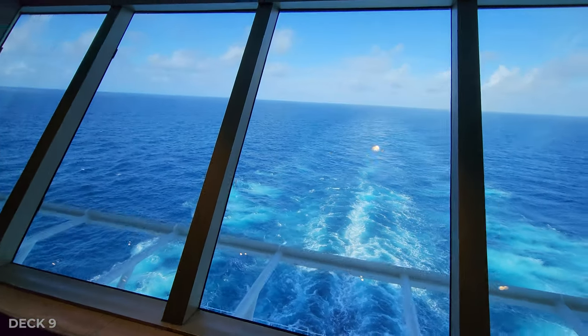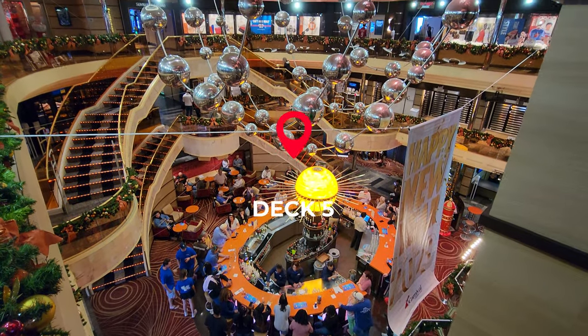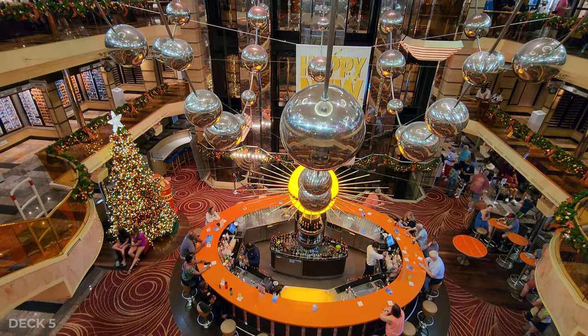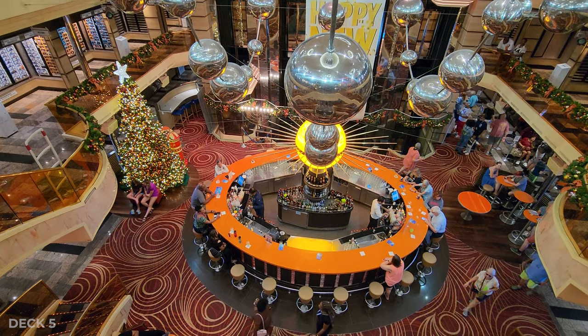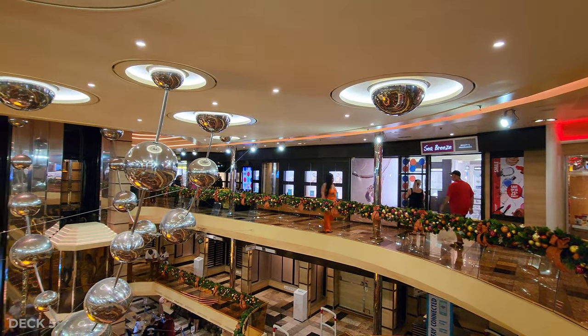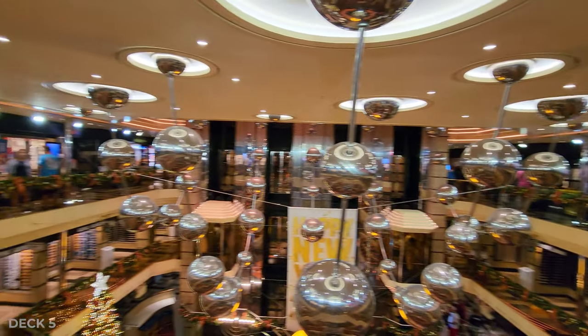Decks 8, 7, and 6 are just for cabins, so we're going to head to Deck 5, and this is the atrium — it's three levels where you can see the bar down at the middle, and they do have some performances that play music throughout the day. There are a few shops, a sports bar, and the arcade up on Deck 5, surrounding the atrium.